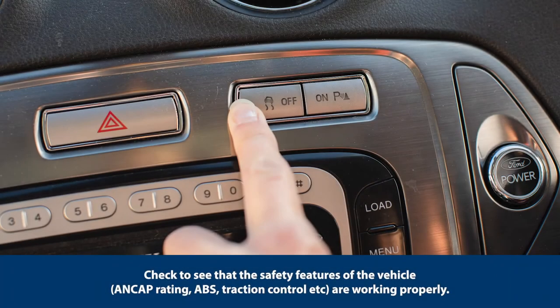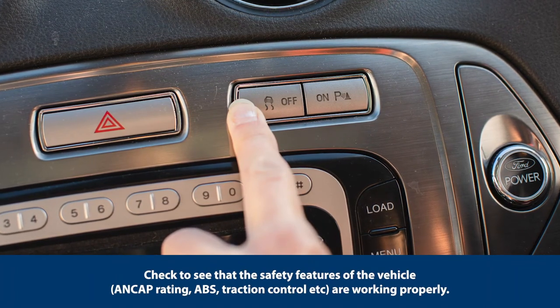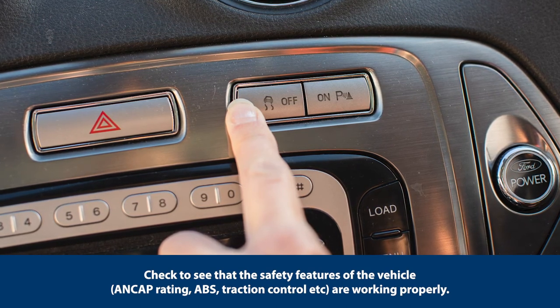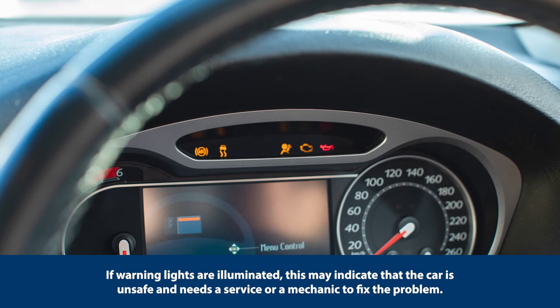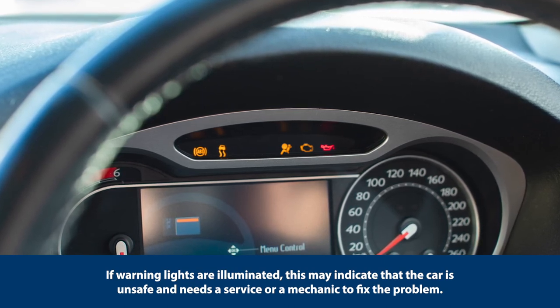Check to see that the safety features of the vehicle — ANCAP rating, ABS traction control, etc. — are working properly. If warning lights are illuminated, this may indicate that the car is unsafe and needs a service or a mechanic to fix the problem.